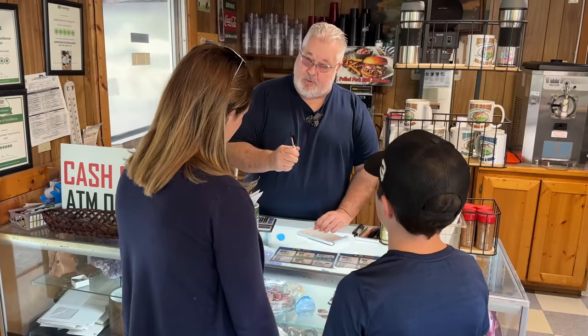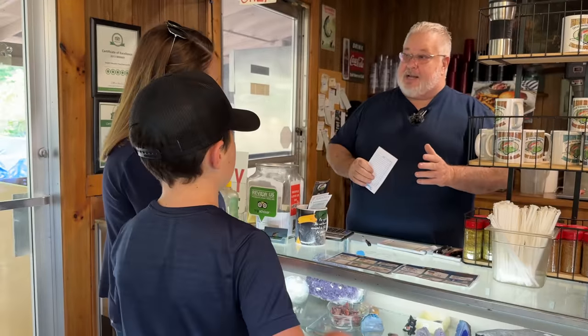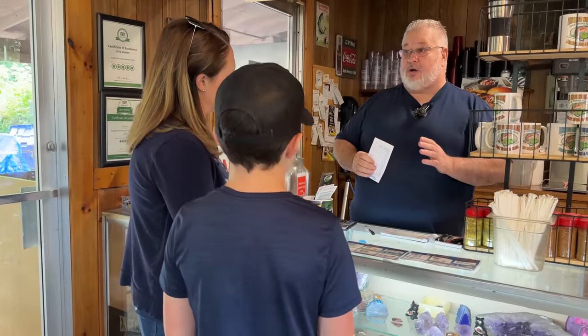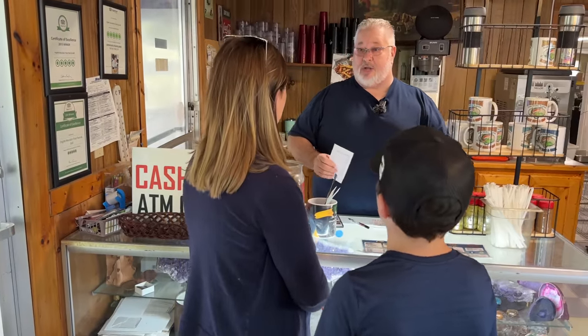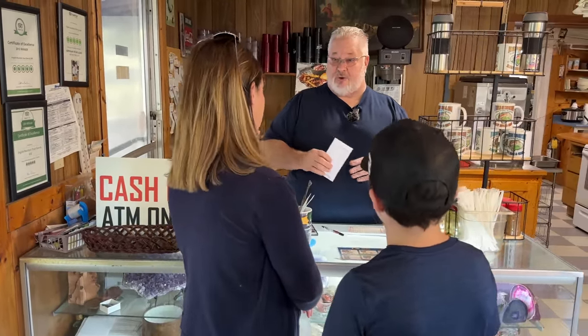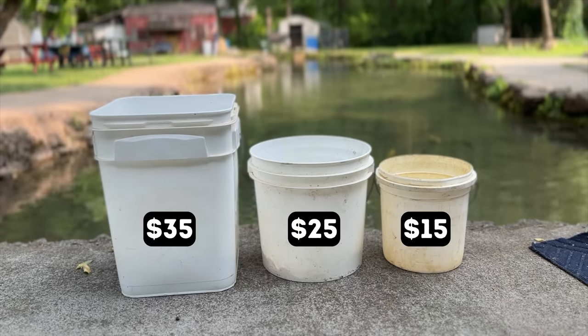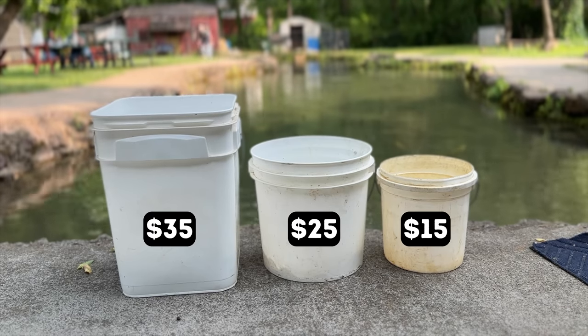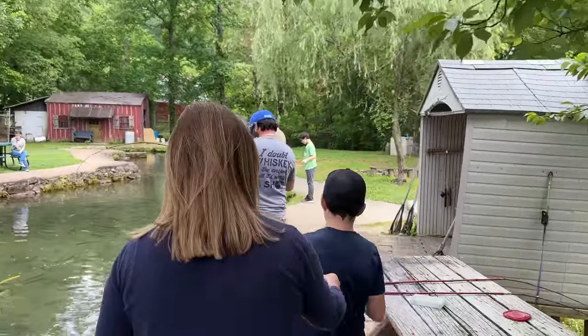Charlie highlights that their gem mining station uses fresh creek water flowing directly through the sluice box — not recirculated in a tank like most stations — so you don't have to worry about who's had their hands in it before you. Bucket options: one gallon for $15, two gallons for $25, or three gallons for $35. They go with the biggest three-gallon bucket and head over to start mining.